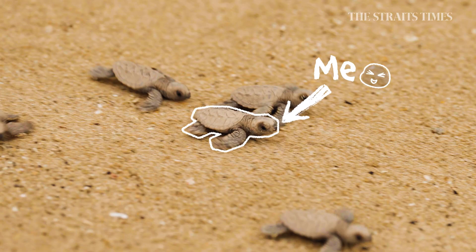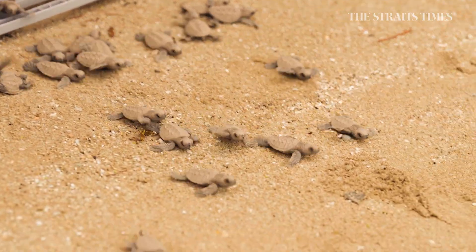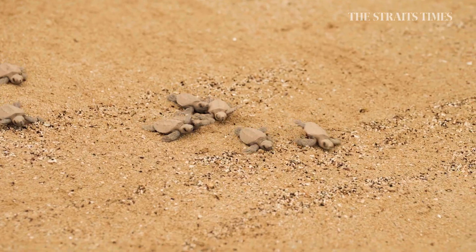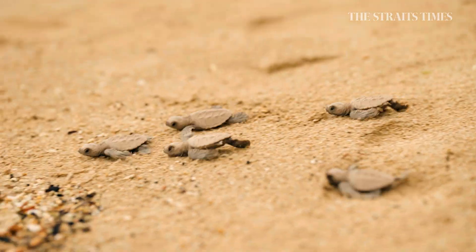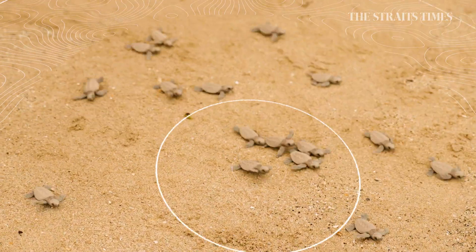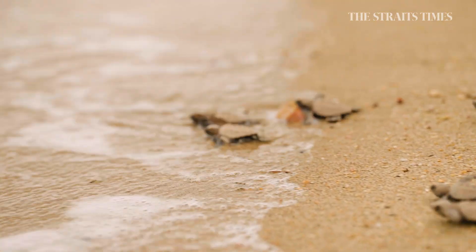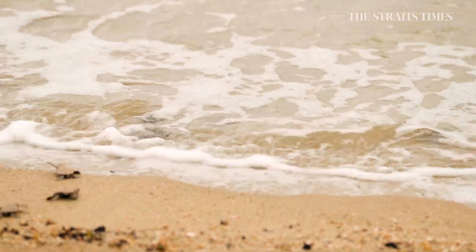This is me. I'm a baby hawksbill turtle born right here on Sisters Island in Singapore. My 129 siblings and I are waddling down this sandy beach, soaking in its magnetic vibes. Scientists call it geomagnetic imprinting — it's like our turtle GPS. When we are all grown up in 30 years, we'll find our way back here to nest. But how did we get here? Let's rewind.